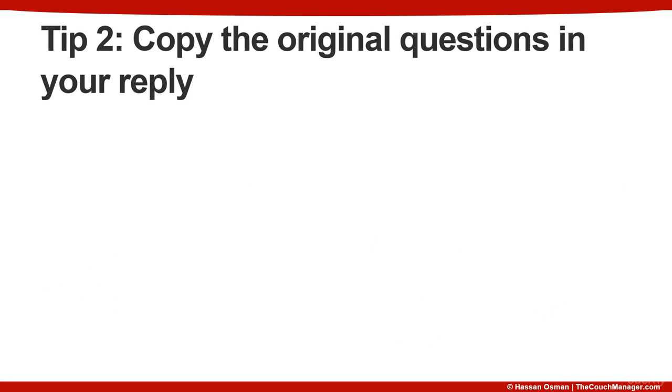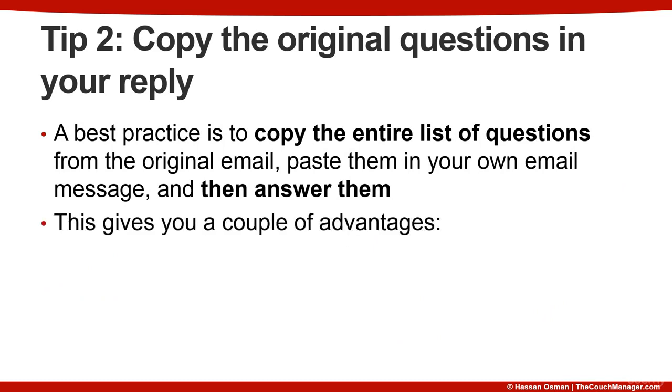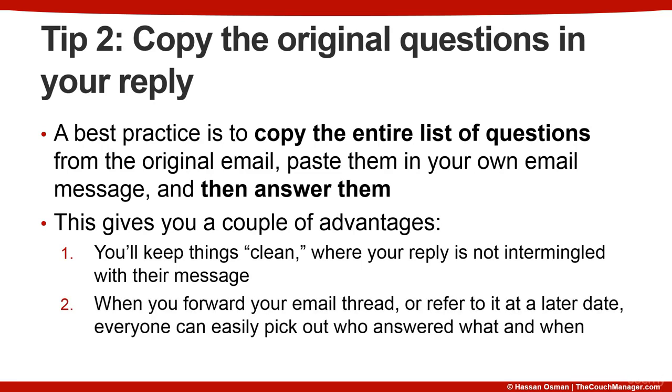The second tip is to copy the original questions in your reply. A best practice is to copy the entire list of questions from the original email, paste them in your own email message, and then answer them. This gives you a couple of advantages: first, you keep things clean where your reply is not intermingled with their message; and second, when you forward your email thread or refer to it at a later date, everyone can easily pick out who answered what and when. This is really an optional best practice, and you'll mainly need it if you have a lot of people copied on an email thread or need to maintain some sort of an audit trail.